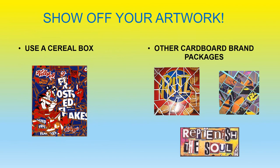Now you can show off your artwork. You can use a cereal box, some other cardboard brand packages, or even cut out letters and make a statement. The brilliant collage art of Michael Albert is truly amazing. Thank you for joining me. See you next time!